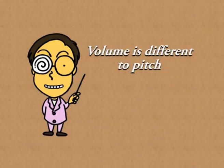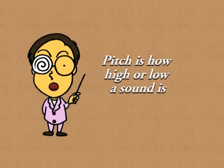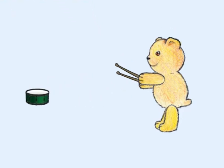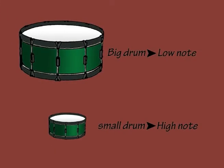Volume, or loudness, is different to pitch, which is how high or low the sound is. If you hit a small drum, it will make a sound or note that is higher in pitch than a big drum. In general, the bigger the vibrating object, the lower or deeper the note it produces.